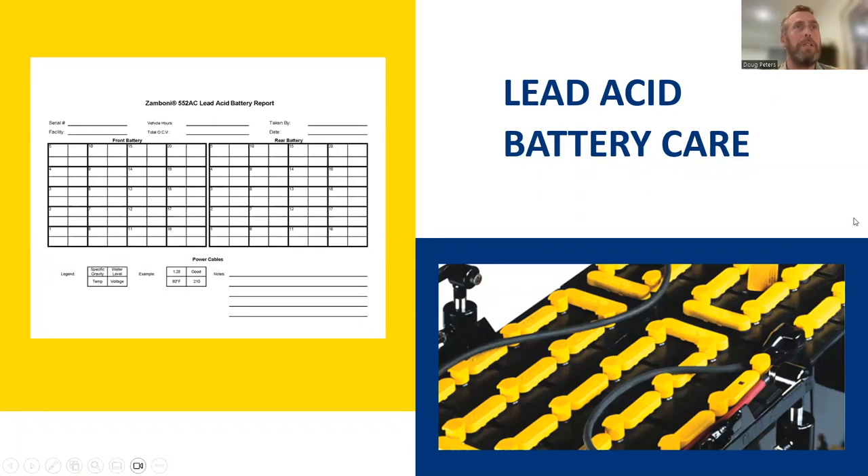Open circuit voltage is measured with a multimeter and should be done on all 40 cells every week. Specific gravity is done with a hydrometer — one row per tray, with two trays of 20 cells each, so that over the course of a month you've sampled all 40 cells. If you have a lead-acid battery machine and don't have this process in place, you need to get a copy of this form and start. This information is also the first thing a battery supplier will ask for in a warranty claim.